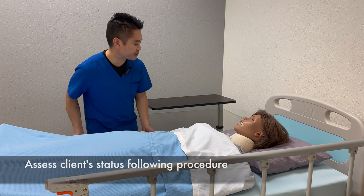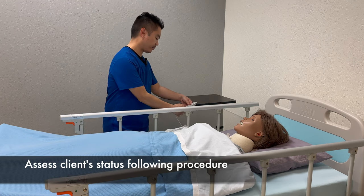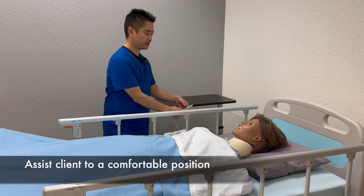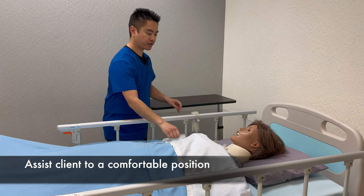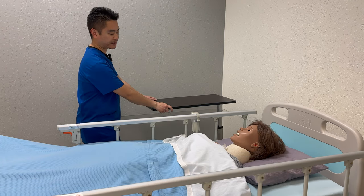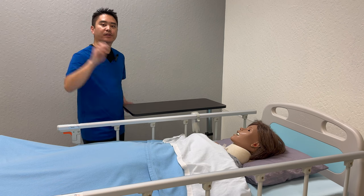I'm done with the procedure. I'm just going to raise your side rail and lower the bed. Make sure that the bed is locked. Here's your call light, your phone, tissue, water, magazines. If there's anything else you need, just let me know and I'll be back.